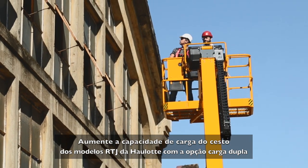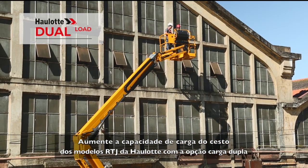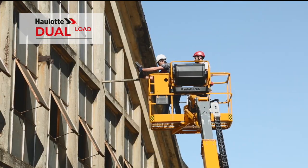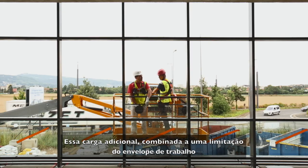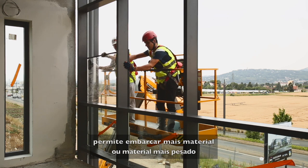The dual load option increases the platform load capacity on Haulotte RTJ models. This additional capacity, combined with a limited working envelope, lets you carry more and heavier equipment.